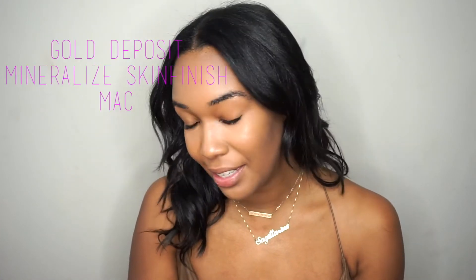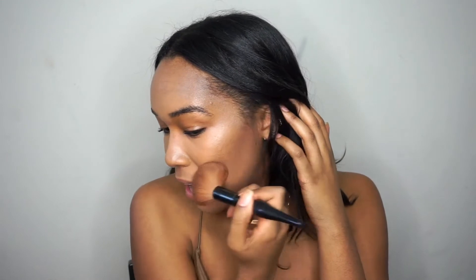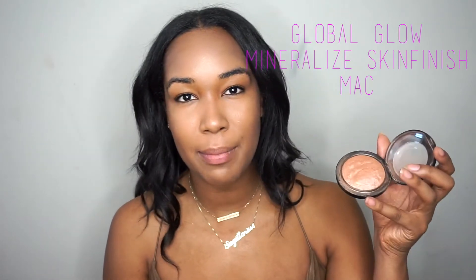The cream highlight is kind of just a base — I go on top of it with two more highlights. I'm taking Gold Deposit, a mineralized skin finish — it is like a cult favorite — and just swiping it underneath where I applied the cream highlight. This is the highlight I use for my forehead, down my nose, and my chin because it's a little more subtle against my skin. Make sure you're blending everything out. To finish off this highlight, I'm taking another MAC product — Global Glow. It's definitely a bit more on the cooler side, which works to bring out the highlight. I like to have the warm highlight to transition the highlight, and then the cool tone to pop on my skin, picking it up with a fan brush.